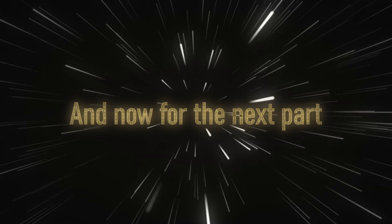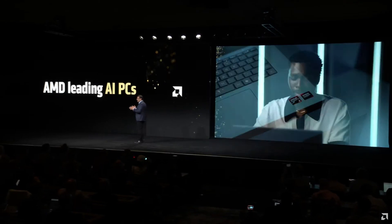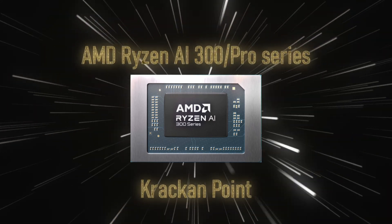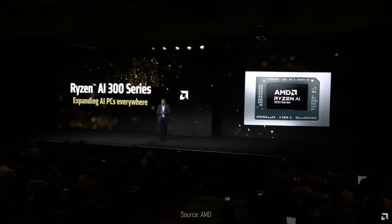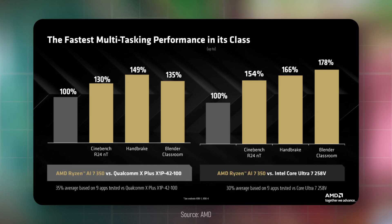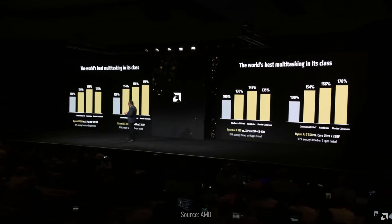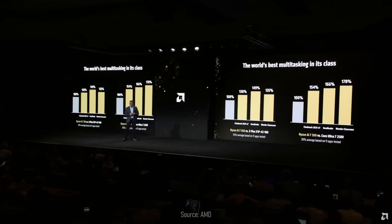AMD also presented their Ryzen AI 300 series, codenamed Krakenpoint, and the Ryzen AI Max series, codenamed Strix Halo. The Ryzen AI 300 chips are expected to compete against the likes of the Core Ultra 7 258V, with the Ryzen AI 750 being the faster of the two — showing gains of over 54% in Cinebench, over 78% in Blender Classroom, and an overall 30% average across 9 apps tested on multitasking workloads. AMD also claimed impressive efficiency, which is crucial in the mobile CPU sector.